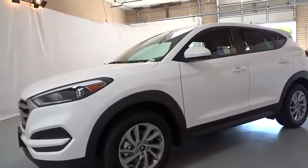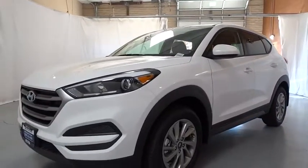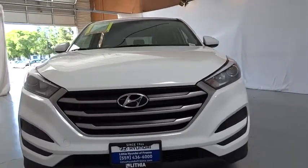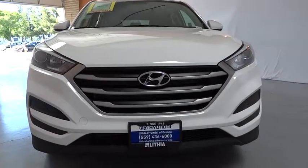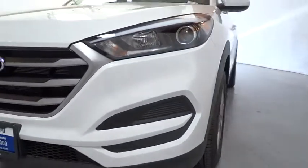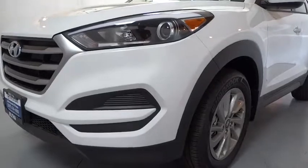Auto-off headlights, AM FM stereo radio, rear defrost, electronic stability control, child safety locks, bucket seat, power windows, MP3 player, passenger airbag. This beauty is sure to make you the talk of the neighborhood, so call or drop in for a test drive today.